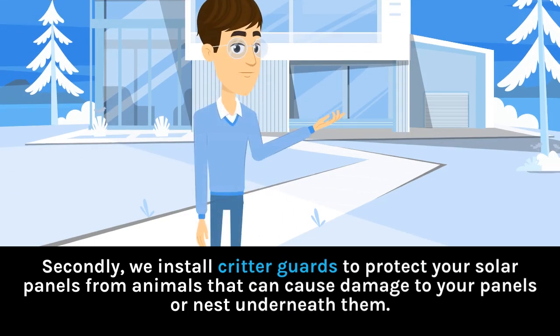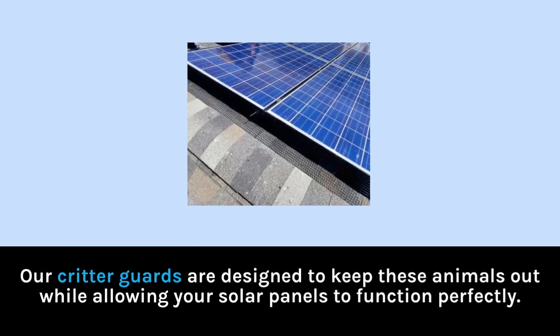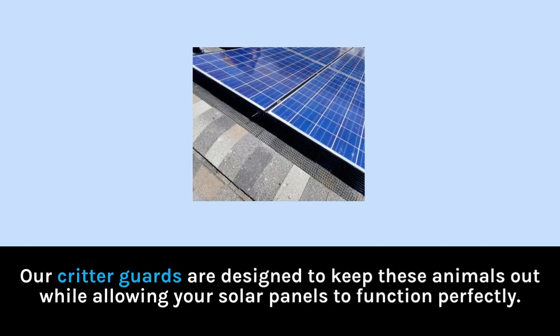Secondly, we install critter guards to protect your solar panels from animals that can cause damage to your panels or nest underneath them. Animals like squirrels, birds, and raccoons can cause serious damage to your solar panels and even create a fire hazard. Our critter guards are designed to keep these animals out while allowing your solar panels to function perfectly.